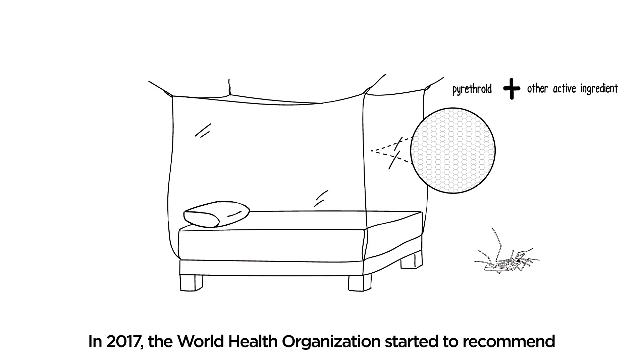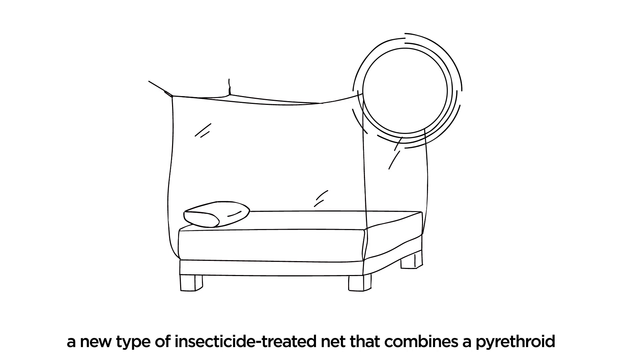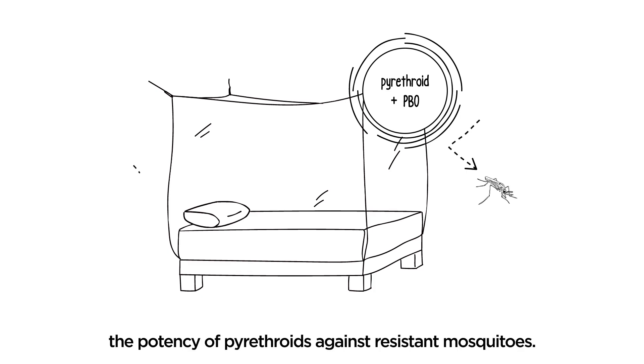In 2017, the World Health Organization started to recommend a new type of insecticide-treated net that combines a pyrethroid with piperonyl butoxide, or PBO, a chemical that enhances the potency of the pyrethroid against resistant mosquitoes.